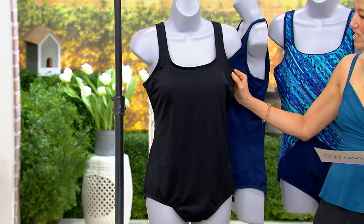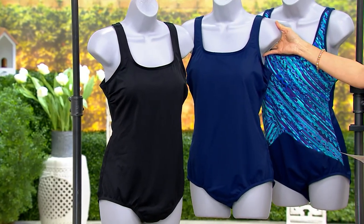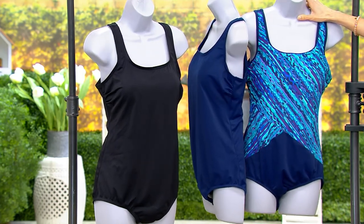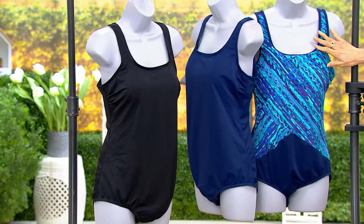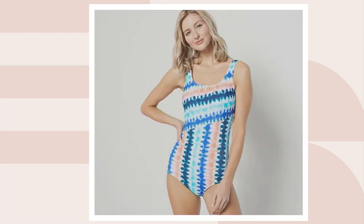This is the gorgeous black. Then we also have it in this beautiful deep sea navy. This is the Ombre Ripple — we only have 180 remaining in the Ombre Ripple. Then we also have black floral, with 150 remaining in that black floral.